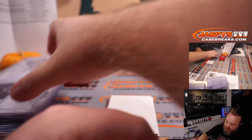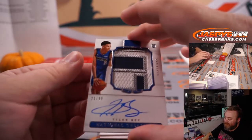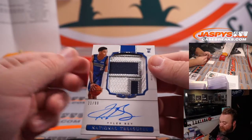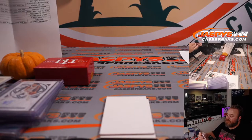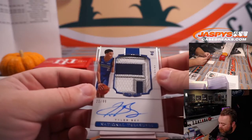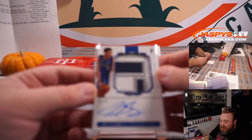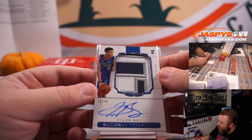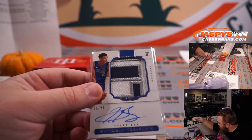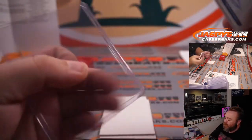Looks like we have another true RPA here for the Dallas Mavericks — it's Tyler Herro, 21 out of 99. It's our second true RPA of the case and third RPA overall. Dallas Mavericks is the five-team random number block, spot one, Nathan Rossi. There you go Nathan, congrats. Tyler Herro three-color RPA.